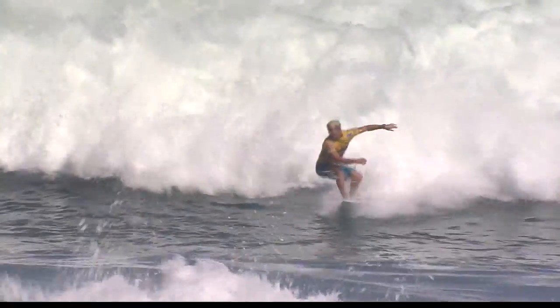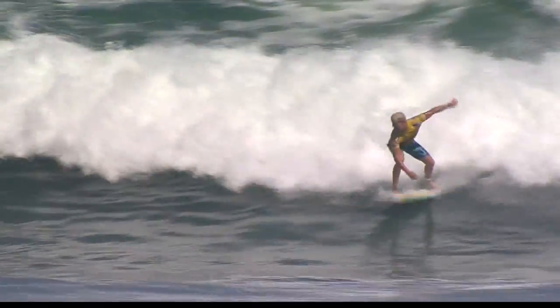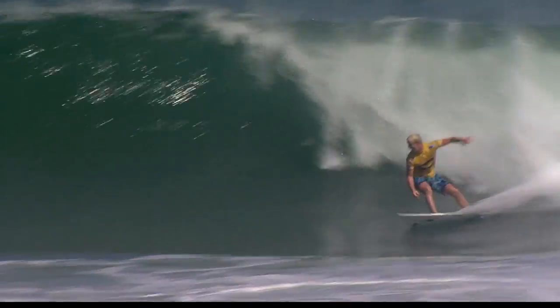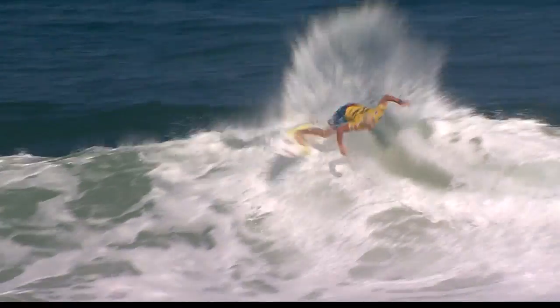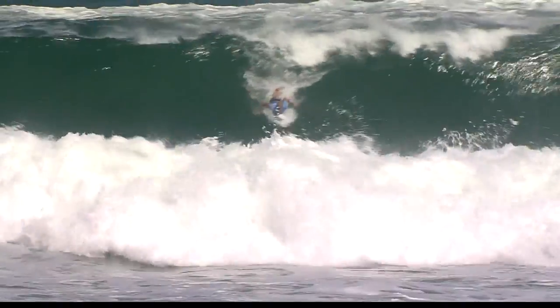Clean finish there. Nat Young then had a pretty tactically sharp heat — he still got a roll in out the back and got a couple of big hooks that made the difference. He got into the seven range, and then was able to put it to bed with a 4.0 to clean this one out and get another good victory into round three. The Californians are on fire.